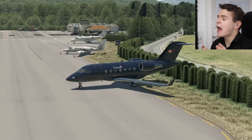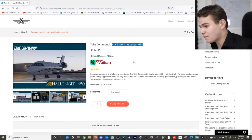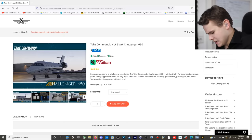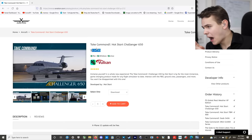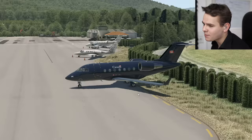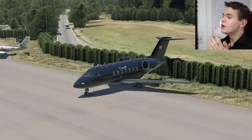It is this add-on plane right here - the brand new Hot Start Challenger 650 for the X-Plane flight simulator, for a price of $115. Only recently I talked about the Inibuilds A310 that I bought for $120, and I bought this one as well. In today's video let me try to justify the price I paid, because I think the Challenger 650 from Bombardier is literally the most realistic flight simulator experience we've ever had.